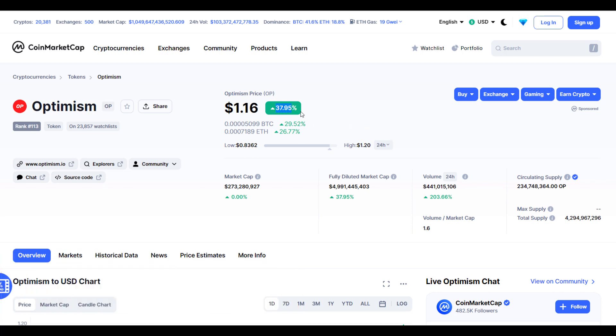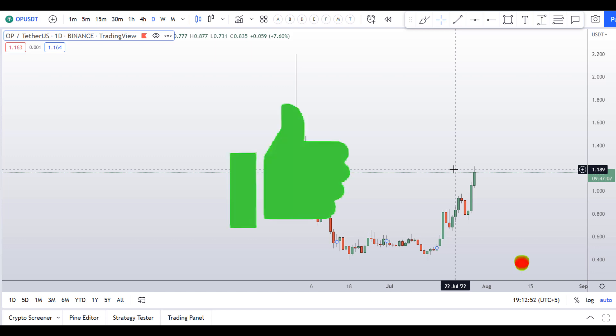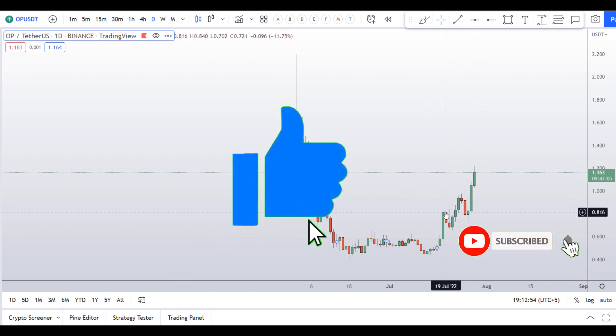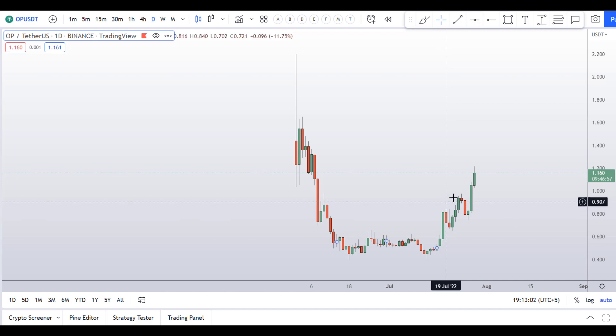This coin is up around 38 percent so far with a huge increase in volume. Before I do the technical stuff and give you some levels and patterns to trade here, I request you to please smash the like button, subscribe to this YouTube channel, and don't forget to hit the bell notification and put your favorite altcoin in the comment box below so that I can analyze it for you.